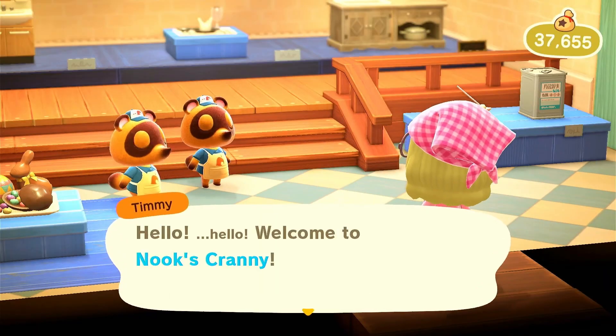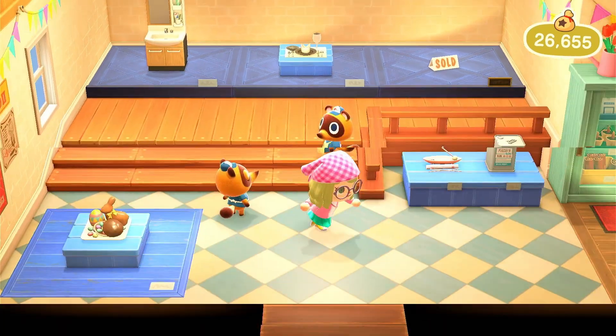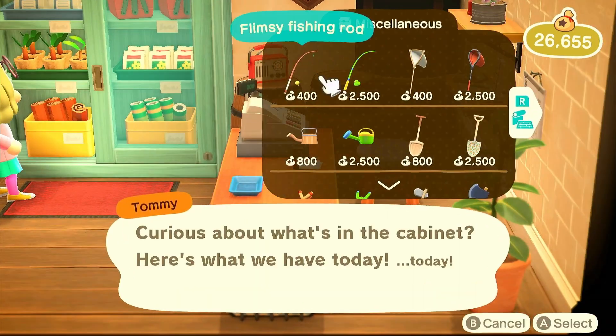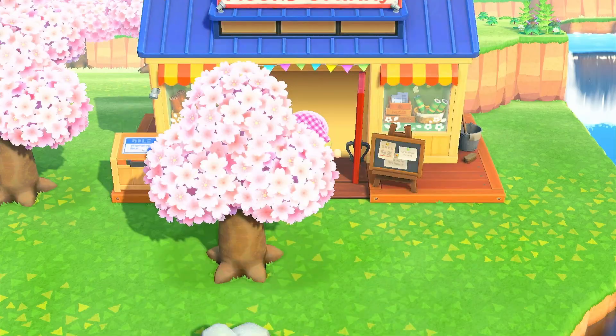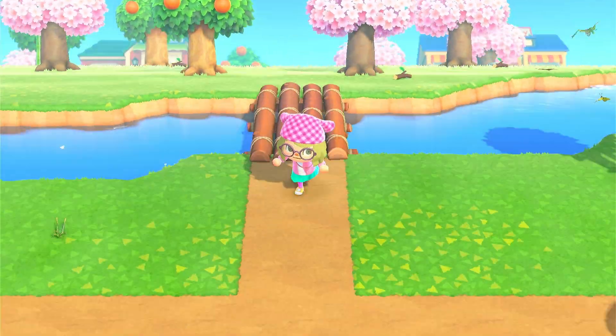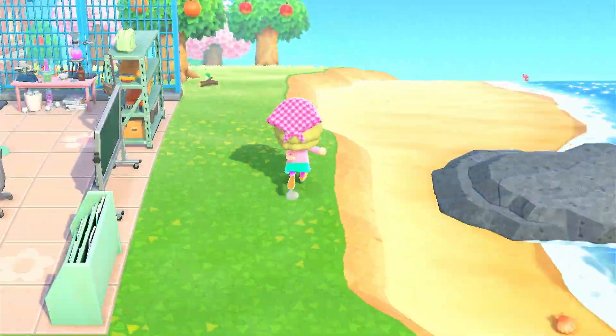Here I am now going into Nook's Cranny to pick up a few things. I saw that they had that ranch piece of furniture and I'm pretty sure I don't have it, so I went ahead and picked it up. I also had to get a shovel because mine broke, and then I picked up a watering can as well. Now I'm headed back down to my little garden area.